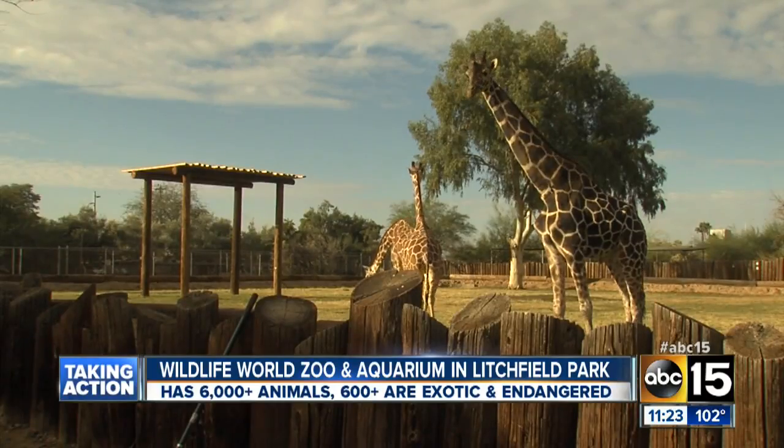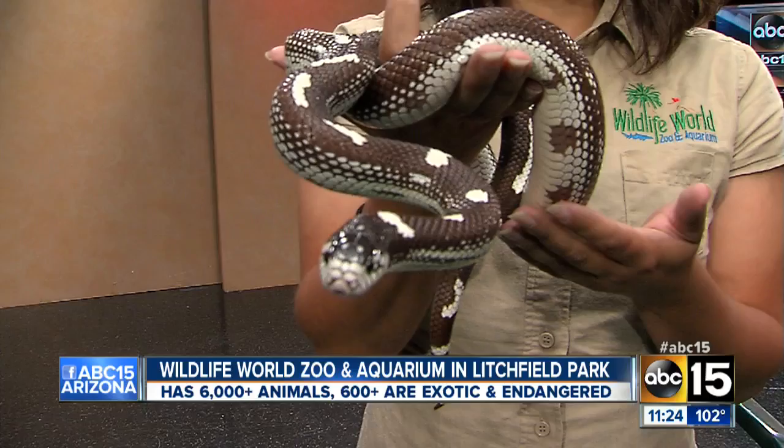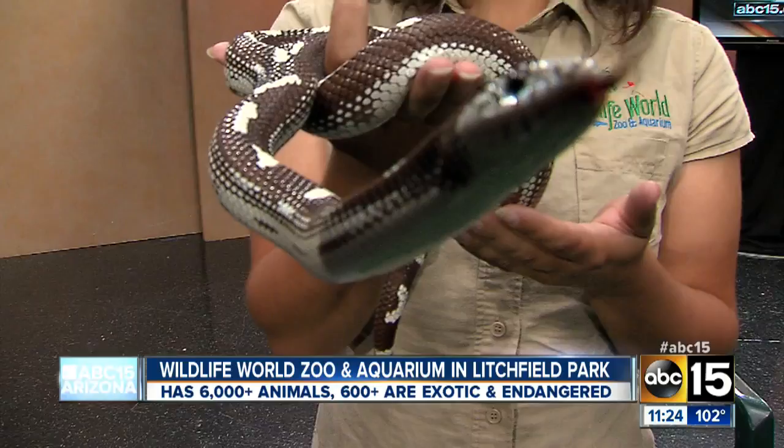Thursdays are known to get absolutely wild and out of control here at ABC 15. We love our animals and we know you do too, and that's why we are taking action to give you a preview of all the fun that you can have out at the Wildlife World Zoo and Aquarium. Look who we have here — a curious little slithery little snake. Joining us is Dr. Sam Russick from the Wildlife World Zoo and Aquarium.